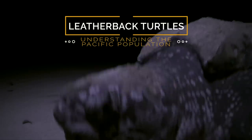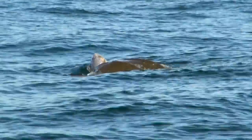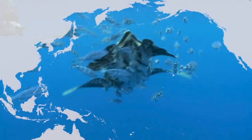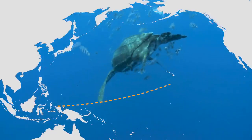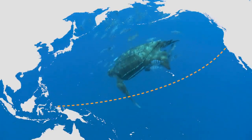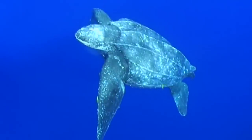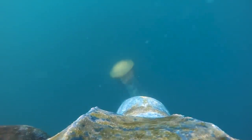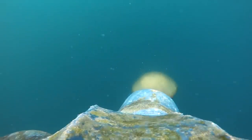A few things that are unique about leatherback turtles: they are huge animals, they engage in these incredible migrations across the Pacific Ocean, they are able to maintain a body temperature greater than their environment — which is very unique for a reptile — and they do all this on a diet of jellyfish. Truly a magnificent animal.